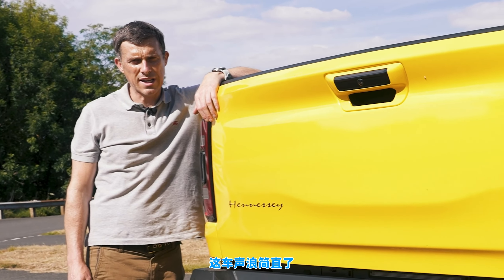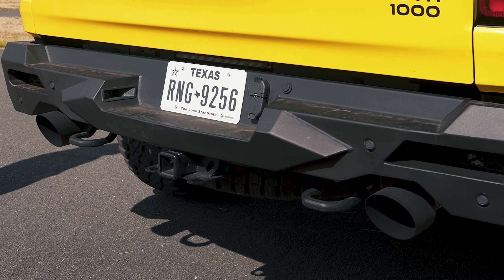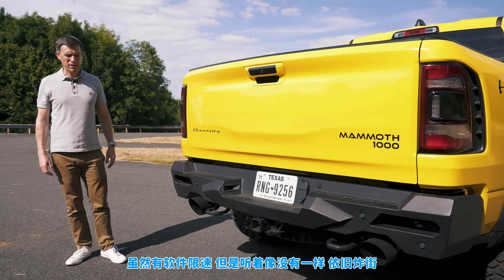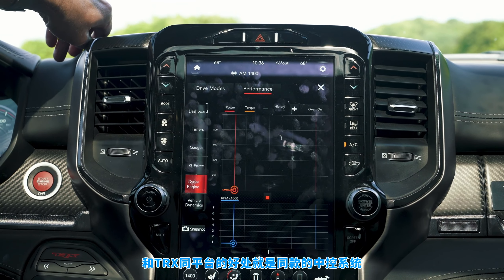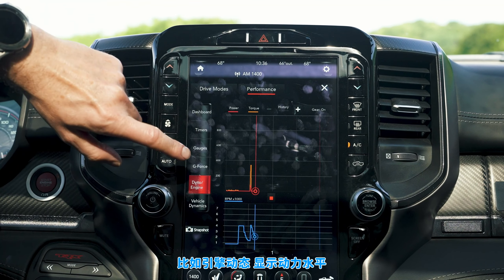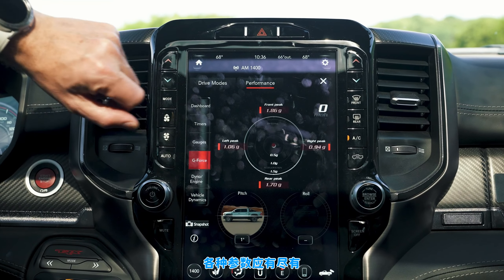First cool thing: this truck sounds epic — there is a soft limiter but you'd hardly know it, it's so loud. Second, being based on the TRX version of the Dodge Ram means you get the same infotainment system with performance gauges. You have an engine dyno showing how much power you've got, you can measure your g-force, and see pitch and roll angles.